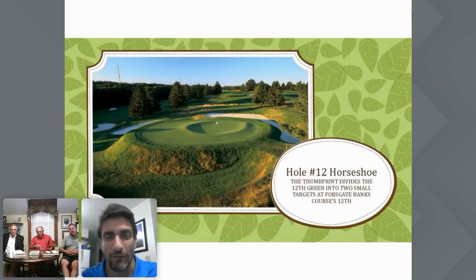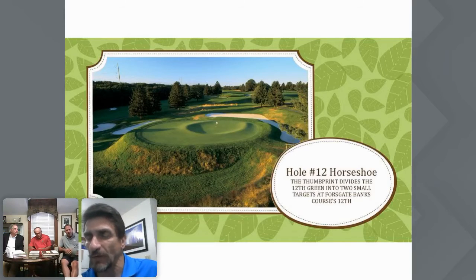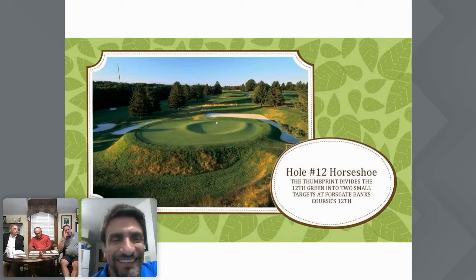Number 12 is called Horseshoe. Donnie, how do you maintain that gorgeous thumbprint in that green so perfectly and get the ball to roll so absolutely true on those fierce contours? Maintaining greens with this kind of contouring — I've played around with different machines and kind of dialed in with the machines I like.